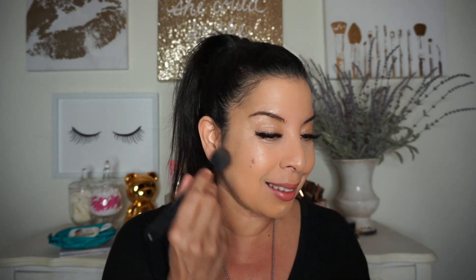Now, I love Milani blushes. I think they're beautiful, they go on really nice. I smile and then I apply it on the apples of my cheeks. I like to smile and just kind of go in there and make myself look a little bit flushed — not too much.